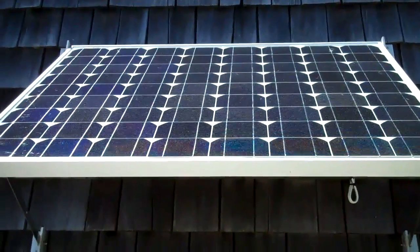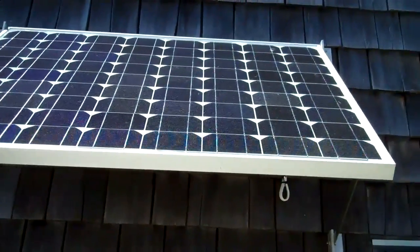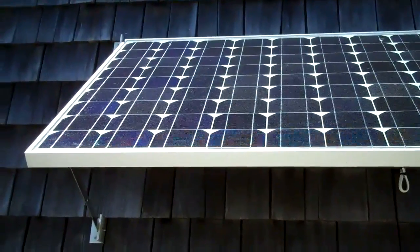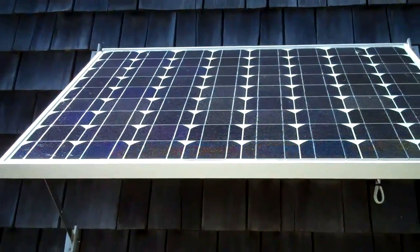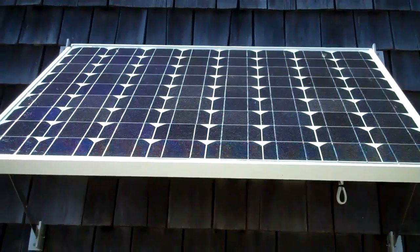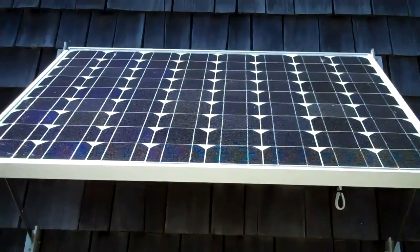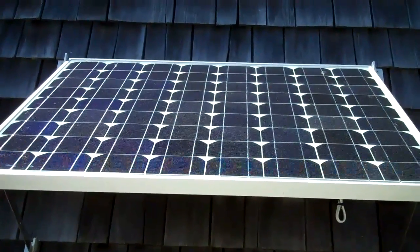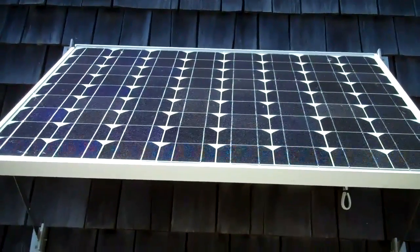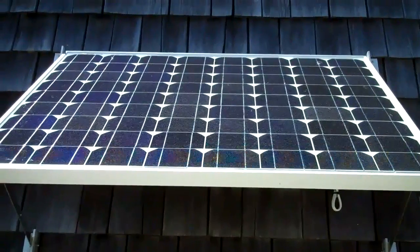I think the best place to get this stuff from is a place called SunElec.com — they're in Miami, Florida, and I believe they have a place in Arizona as well. Solar panels have gotten a lot cheaper. It got really popular until the government started pushing it heavily, and then it got less popular — except for with us people who like to have backup power. The government subsidized it, and I'll surely take the tax credit, because they have no problem taking money from me.